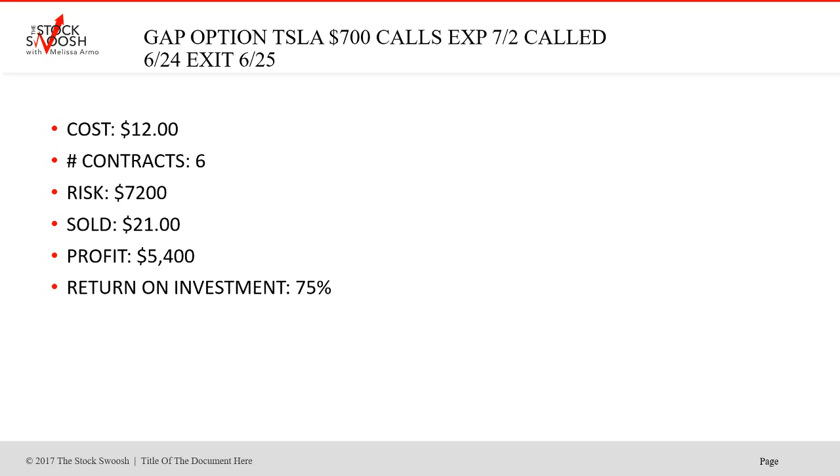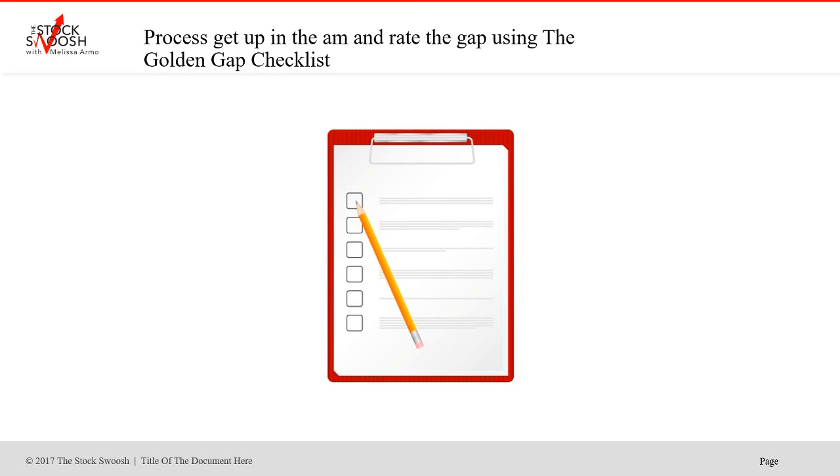You can trade options with a small account and not have to worry about margin. So I get up in the morning, process the gap, rate them, get organized, and rate the gap using the golden gap checklist. That's what I do — I am rating the gaps for the newsletter participants, then I send out the trades. My focus every single day is to make money — that's my number one focus.